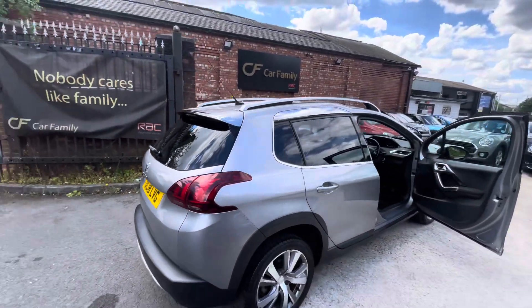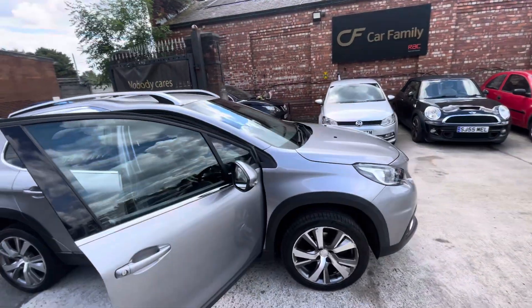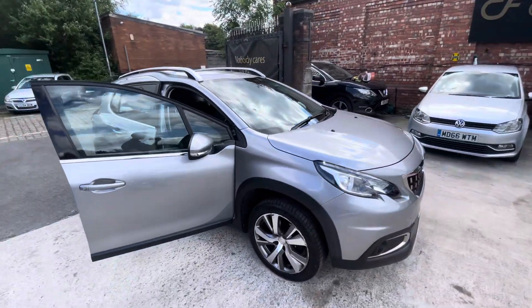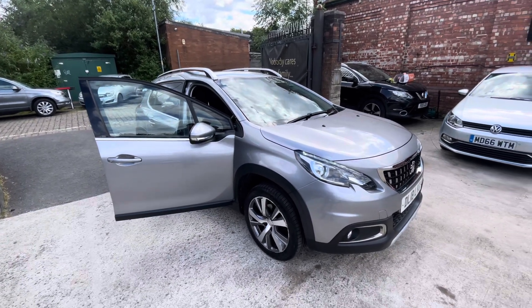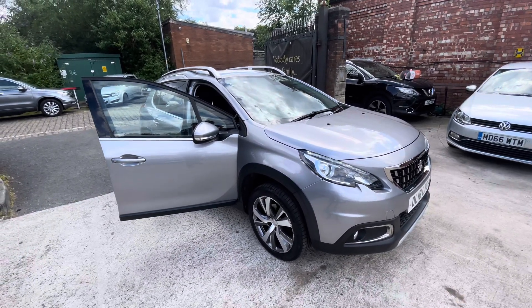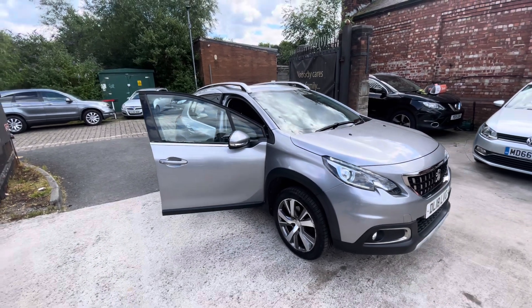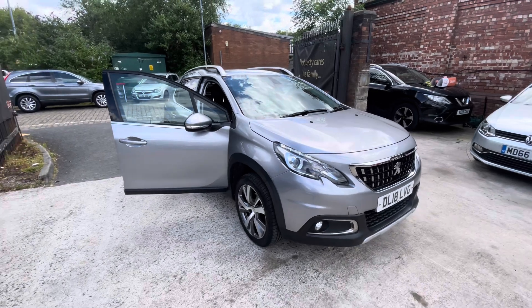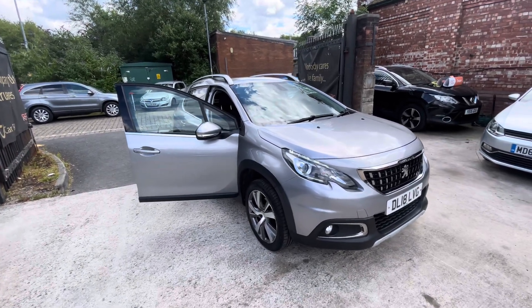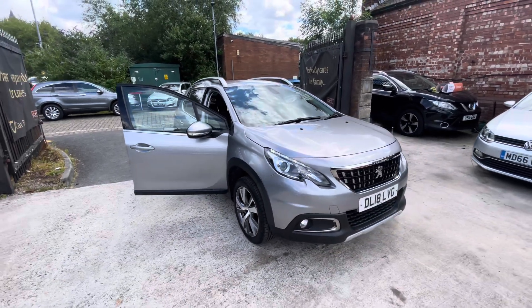The car drives absolutely fantastic and has clearly been really well looked after over the years. It's had its cam belt done and comes with all the paperwork you could want on a used vehicle. The spec is very nice with the part leather, privacy glass, air conditioning, rear parking sensors, and the alloys. That's everything — if there's anything we've missed that you'd like to see, do let us know. We look forward to getting back to you. Bye for now!